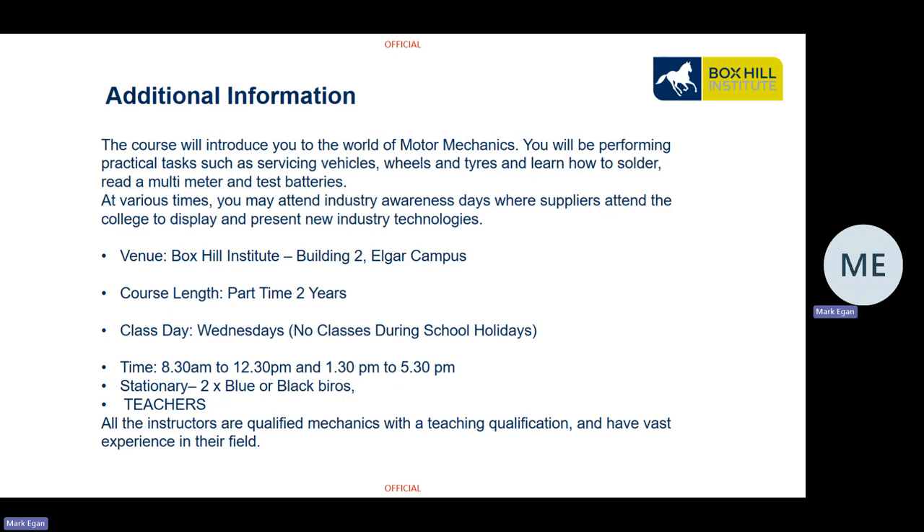The venue is here at Box Hill, Building 2 of the Elgar campus. The course is part-time over two years, and the only day you come in is Wednesday — 8:30 to 12:30 or 1:30 to 5:30. Make sure you bring a couple of pens; blue or black are preferred. All our teachers who deliver these courses are qualified mechanics with teaching qualifications and vast experience in their field.